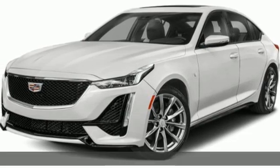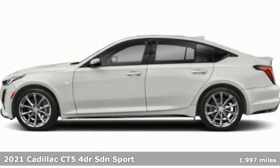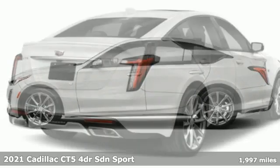Here's a 2021 Cadillac CT5. The CT5 doesn't just stack up to the competition, it stands out from it.